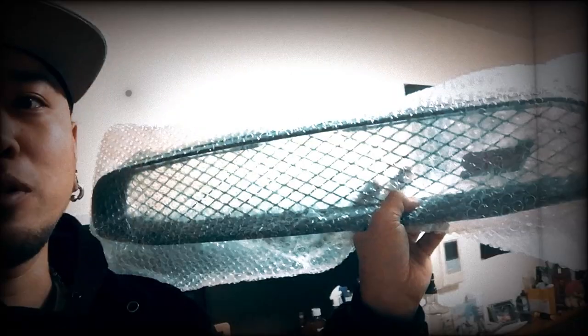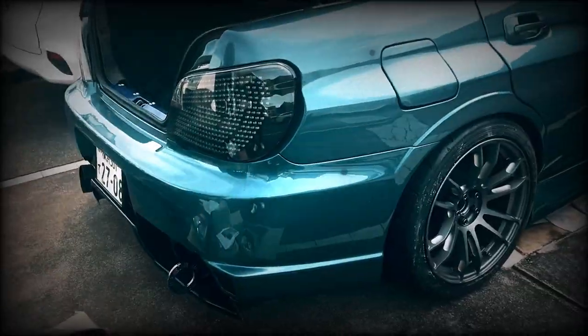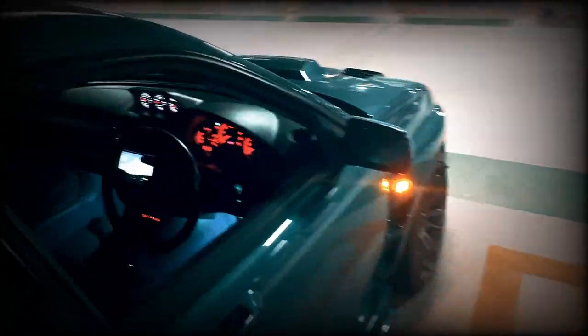Today we're just gonna go install the tail lights and the front grille with no Subaru badge. That looks so nice already. And with the red lights on, if they could just get started.